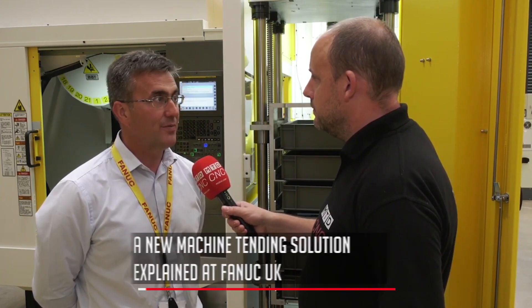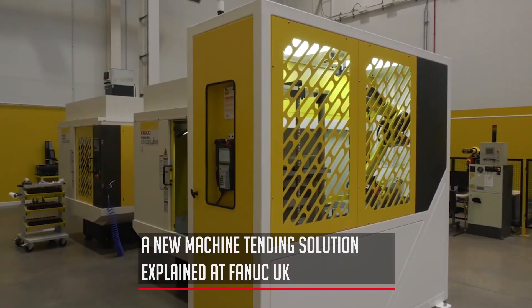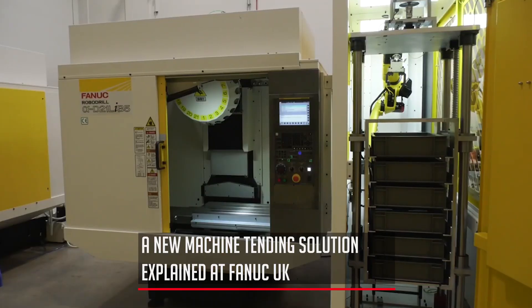This is a new machine tending solution we've produced for the marketplace, and it really gives us the option as an entry-level in terms of machine tending — whether that's one robo drill machine or two robo drill machines — for people to leave an unattended operation running for prolonged periods of time.